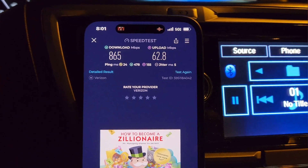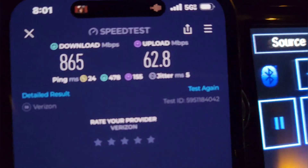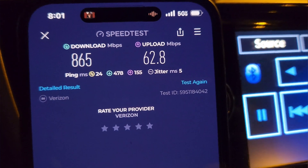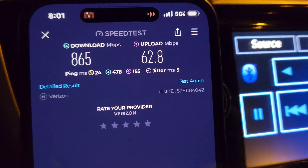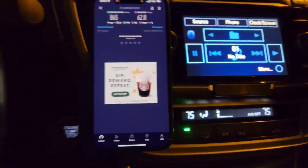865 down, 62 up, 24 millisecond unloaded ping, loaded latencies at 478 and 155 for download and upload, and jitter at 5 milliseconds.